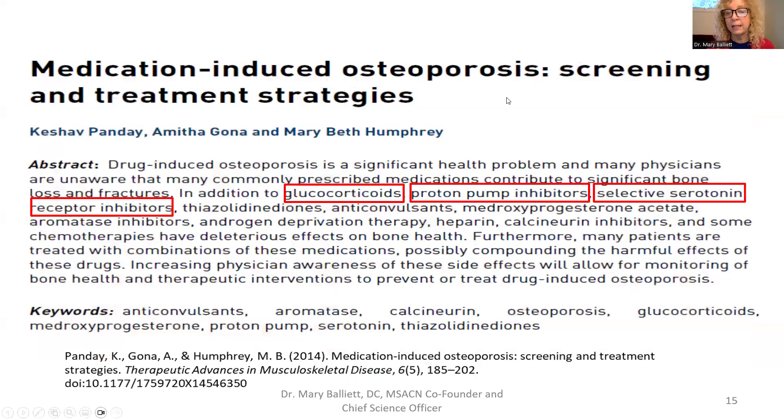What other medications cause osteoporosis besides antacids? Glucocorticoids like prednisone, proton pump inhibitors, and sadly selective serotonin reuptake inhibitors like Celexa and Prozac also cause calcium deficiency and can lead to osteoporosis. Those people must ensure good quality extra calcium — but never take more than 300 to 500 milligrams at once, as only that amount can be absorbed at one time.